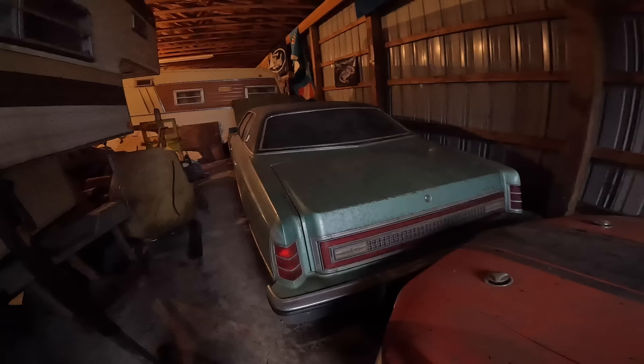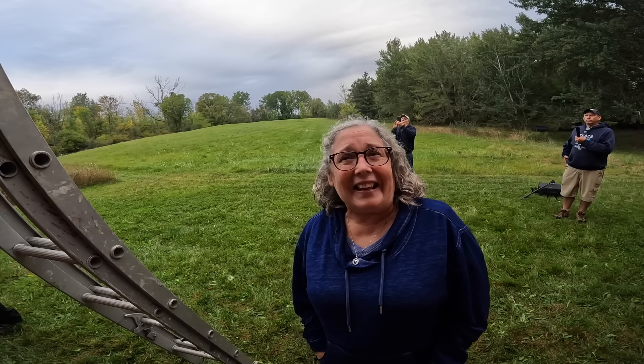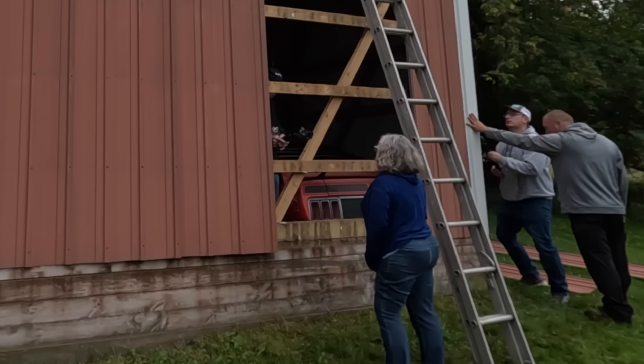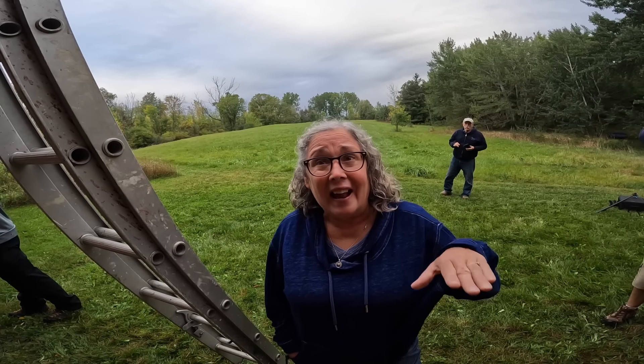Probably early 80s, late 70s, somewhere in there. Is that your LTD? It was his father's. He was an only child and his dad would always get to pick the model of the car, his mother would get to pick the color, and he didn't get to pick the engine — ever since he was a little kid. So that's probably got a 460 in it.